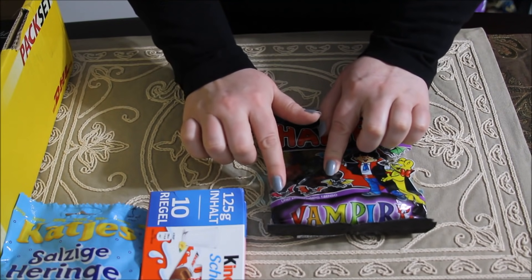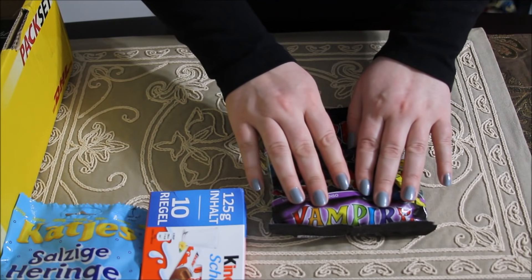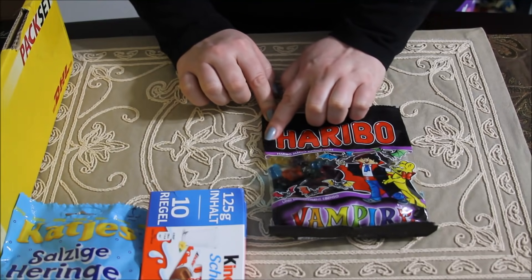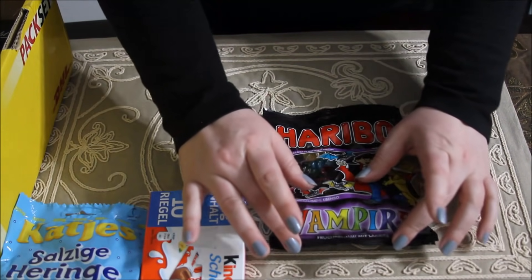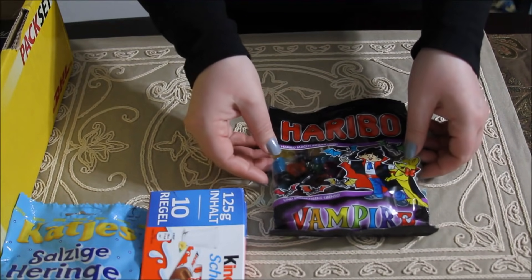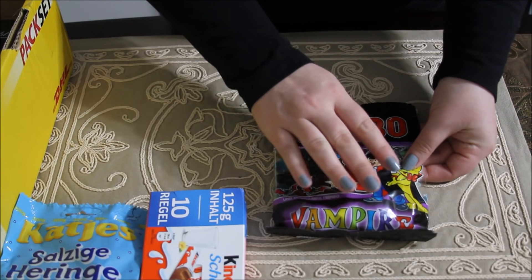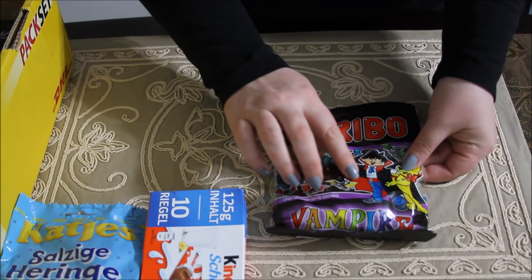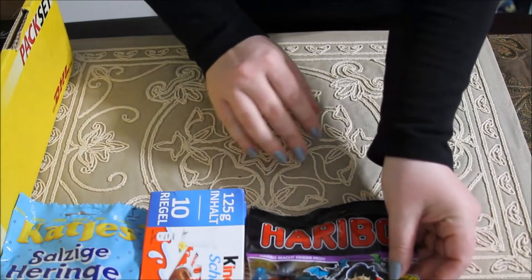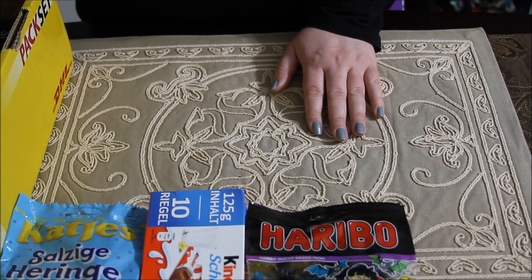I definitely know what these are because they're squishy and gummy — little vampires. We like gummies too, so cute!